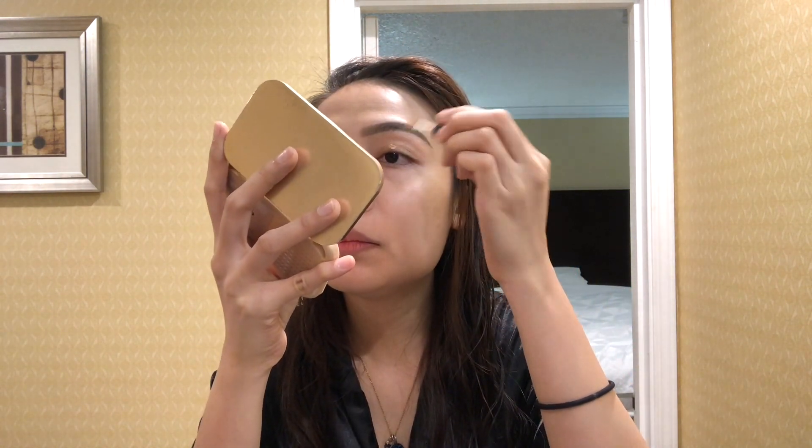Moving on to my eyes. I don't have an eye primer so what I use is just a concealer. I'm using the NARS Radiant Creamy Concealer in the shade Custard. I put a small amount on my eyelids so the eyeshadow has something to hold onto, then spread it all over my lid.